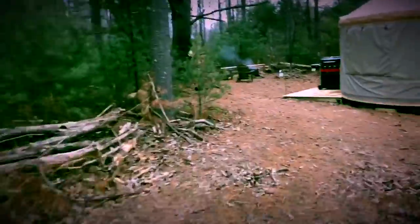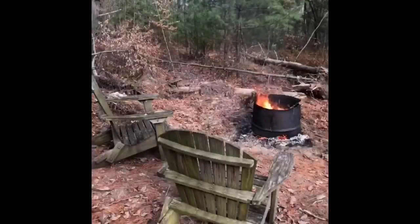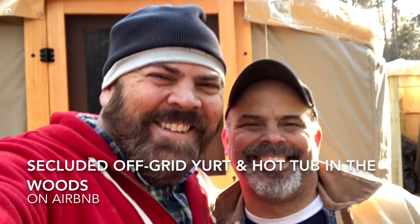We're listed on Airbnb so you can check us out there — the link is in the description below. We're going to have a hot tub there. It's completely off-grid. We think you'll enjoy it. Check us out.